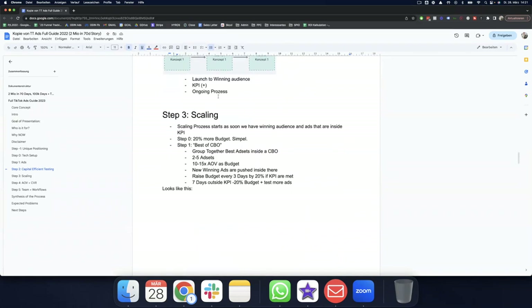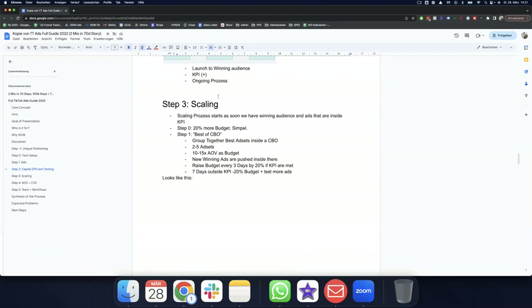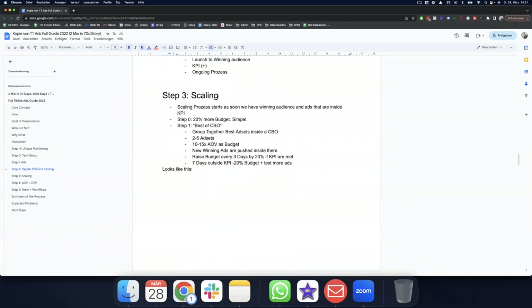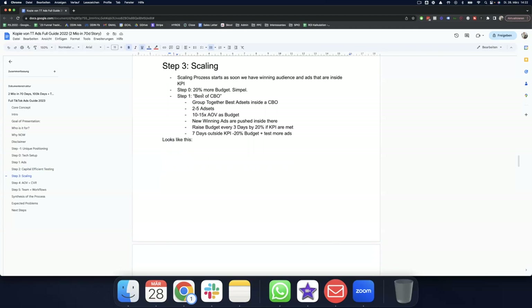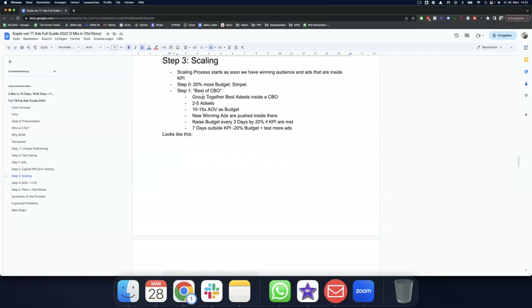The scaling process starts as soon as we have a winning audience inside KPI. First option: raise the budget on the winning ad sets by about 20% — it works despite what many people say. Second: build a best-of campaign as a CBO. Group together the best ad sets into the CBO like a best-of album — take your best singles and put them together. Inside the CBO, have two to three ad sets based on audience or creative concept and put a high budget on the campaign for the algorithm to optimize across ad sets.